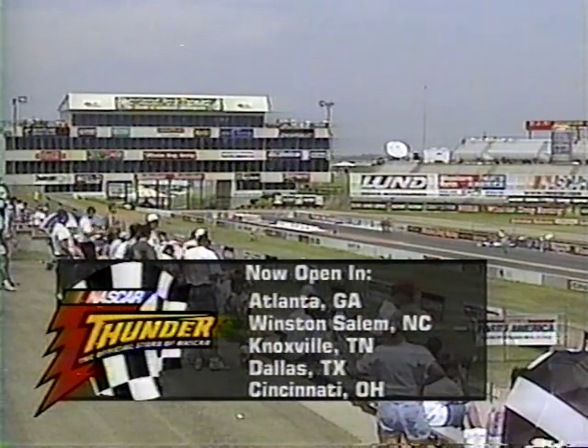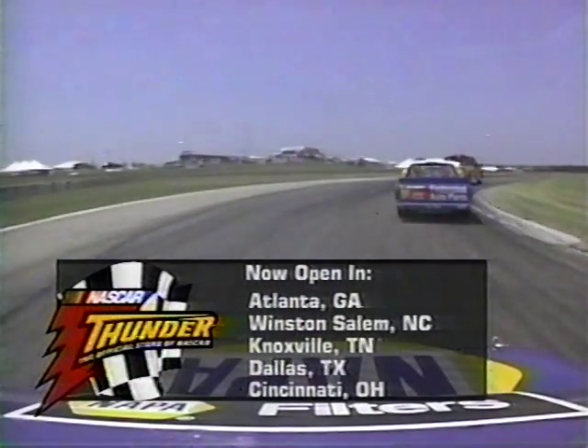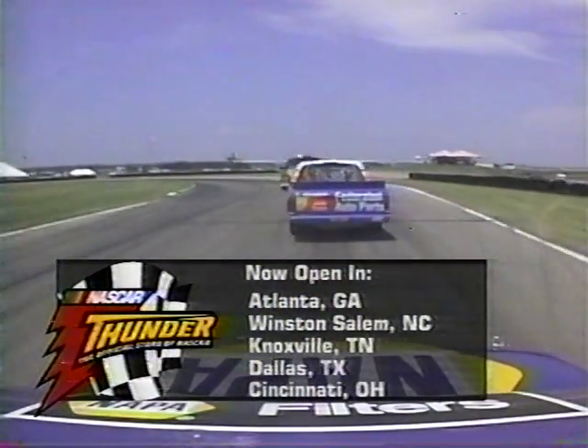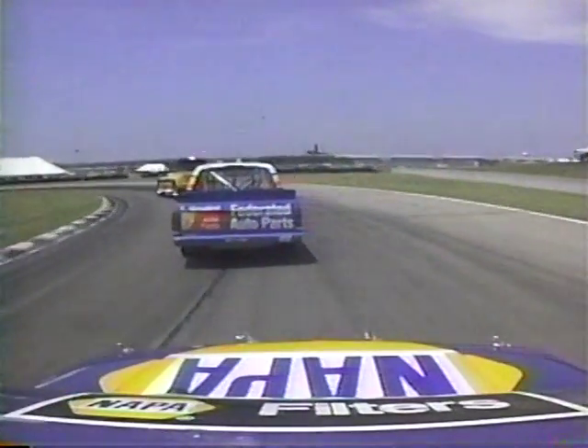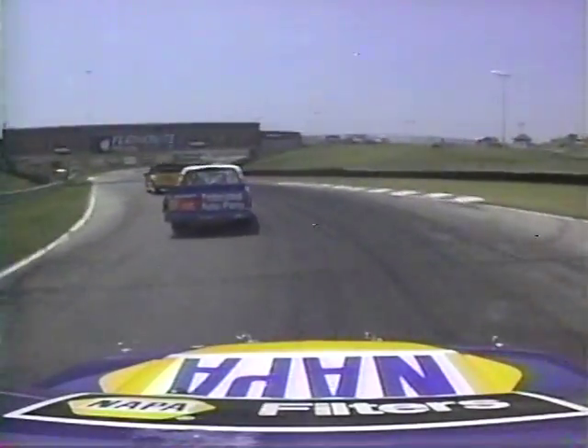Visit NASCAR Thunder locations, now open in all of those cities you see. You can also check the website www.country.com and get all the information about NASCAR Thunder, the official store of NASCAR.